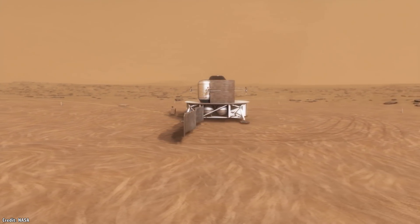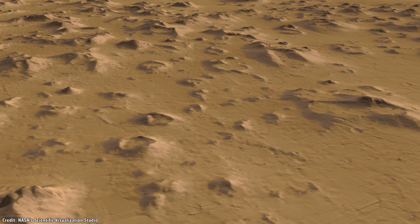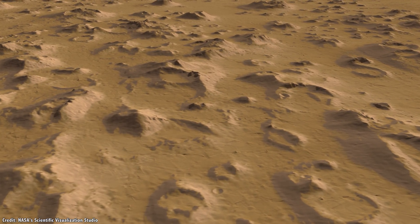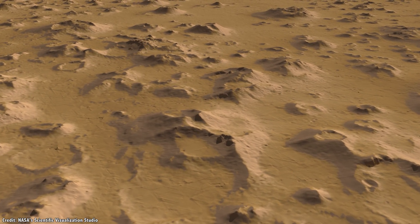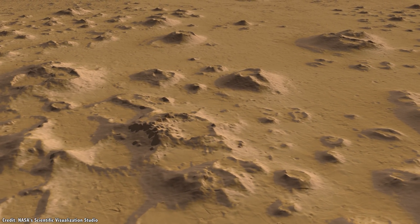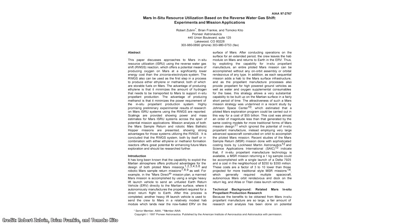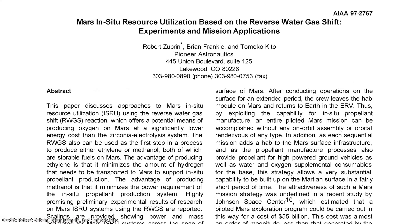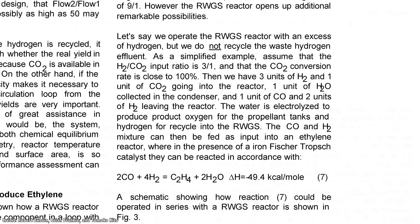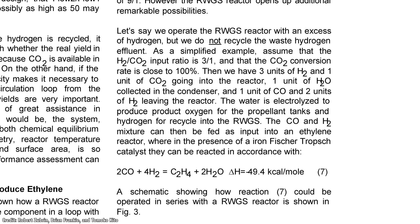Once you have all these raw materials, you need to prevent them from freezing so they don't crack or break pipes and containers. One strategy is to use the toxic perchlorates in the regolith as a type of antifreeze — you're already going to be washing this stuff out of the soil that you want to use for growing food. You can also turn the chemicals into hydrates. With hydrogen, oxygen, and carbon, you can make plastics using a process called the reverse water gas shift reaction. Hydrogen and carbon dioxide are combined to create water and carbon monoxide,